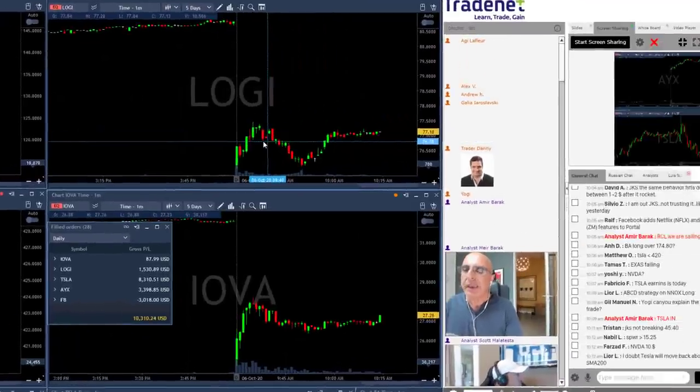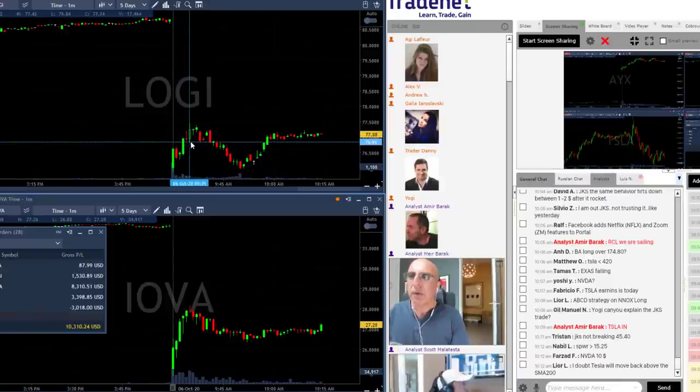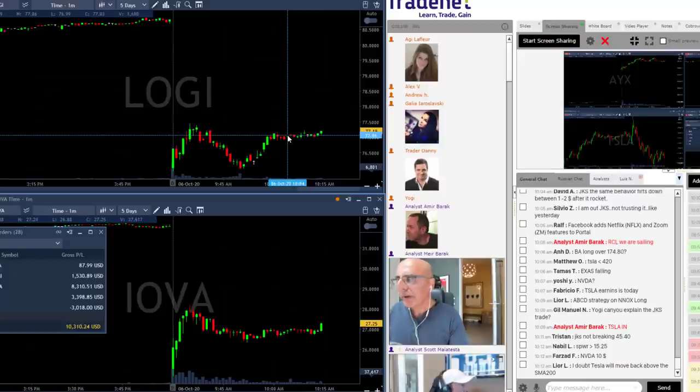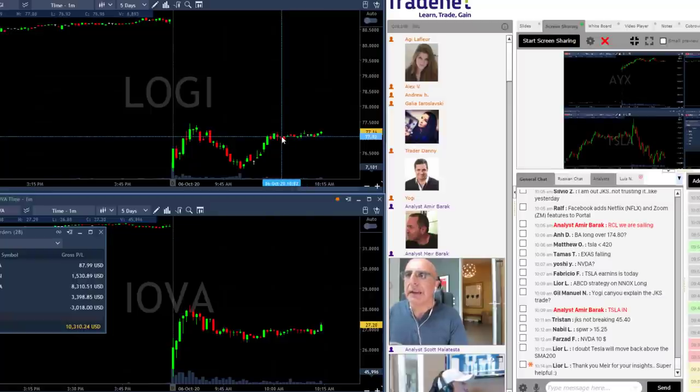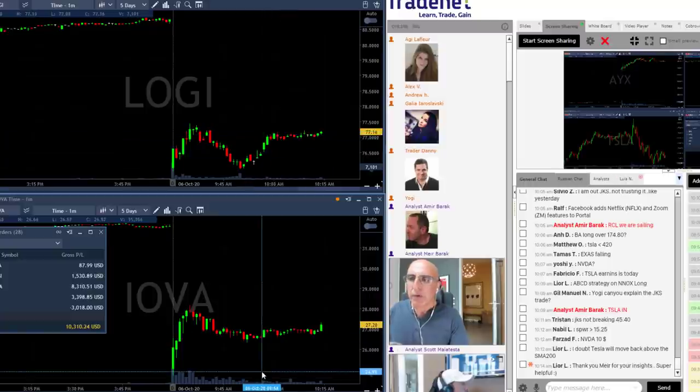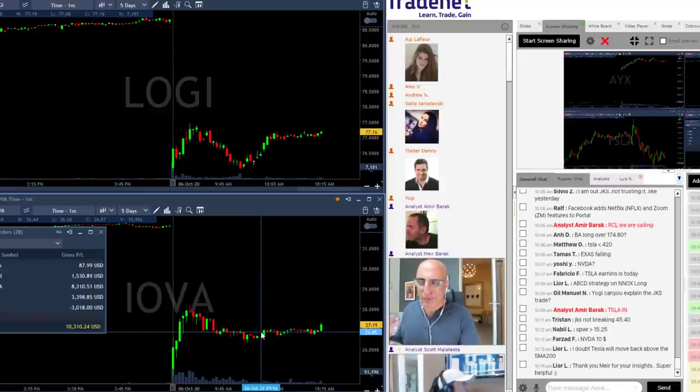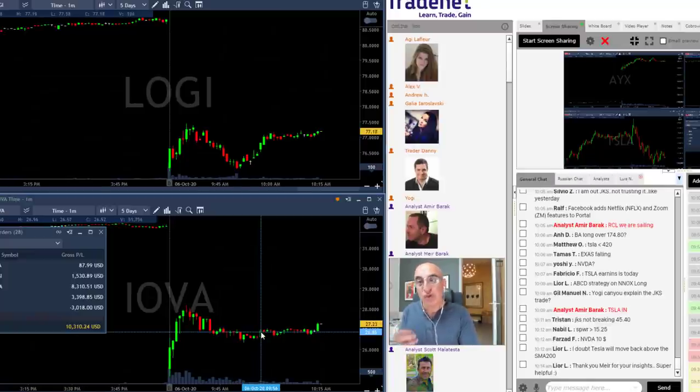Stock gapped down, moved higher, reversed — we took it on the reversal, worked out fine. Now the market's moving up, we see a new high on S&P and NASDAQ, so it's not likely IOVA will continue lower. What I do want to talk about is why I moved out of IOVA. It's about having a position and holding a stock up to a certain point — that's the topic of today's lesson. Why do we hold stocks a little bit more than we should?